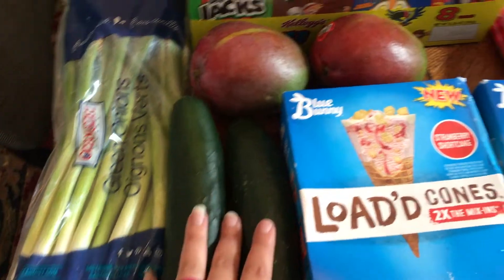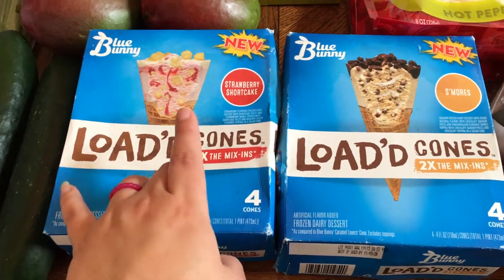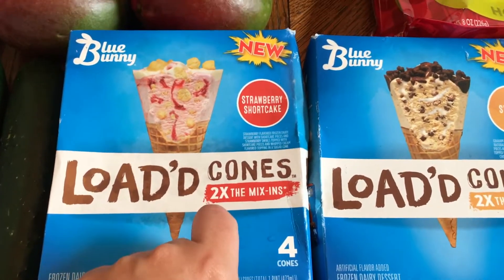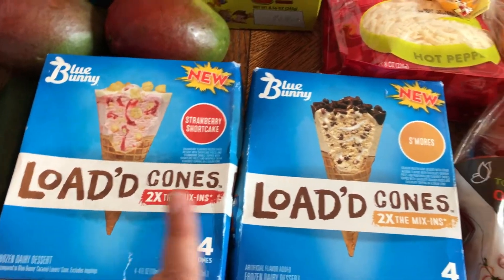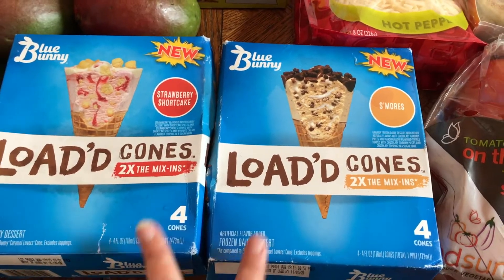We have two cucumbers, and then I saw these — they're new — they're loaded cones. I got strawberry shortcake; this was the last one so I'm happy I got it. And s'mores. These look amazing and I can't wait to try them.